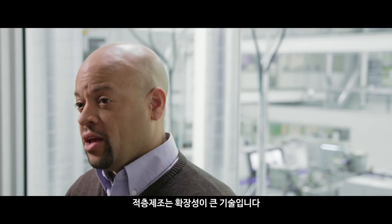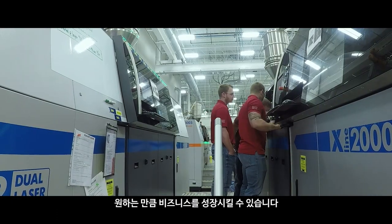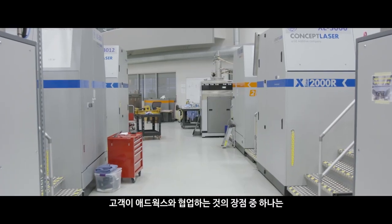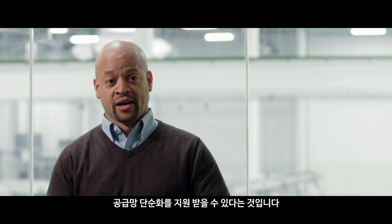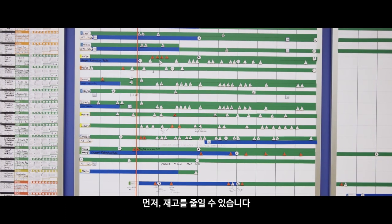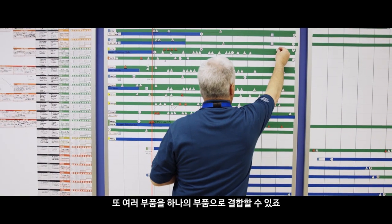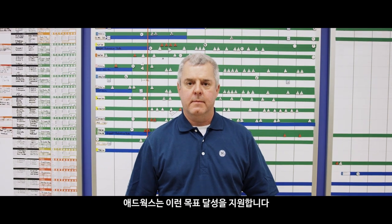Additive really is a scalable technology. Once you've figured it out on one machine, it really allows you to grow your business as large as you want it to be. A few of the benefits of working with AdWorks is we can help you simplify your supply chain, lower your inventory, and take multiple parts and combine them into one part. It all boils down to saving cost, saving time, and we can help you do that.